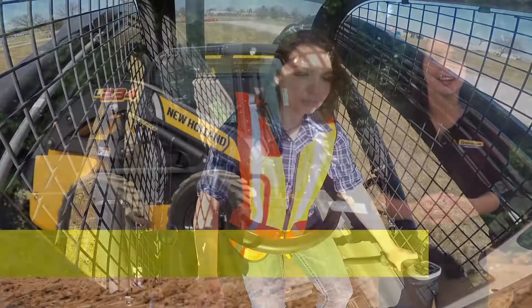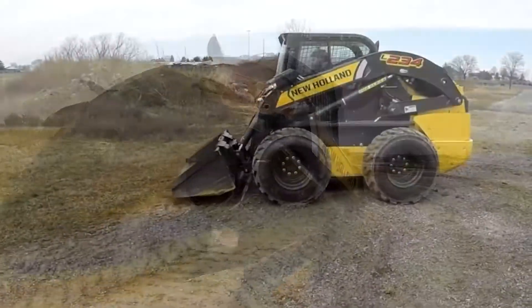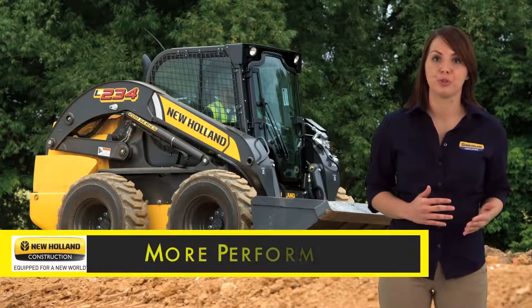Hello, I'm Chelsea with New Holland Agriculture and I am so excited to introduce New Holland's most powerful skid steer ever, the L234. The L234 helps you tackle the most difficult job site challenges with more power and more performance.